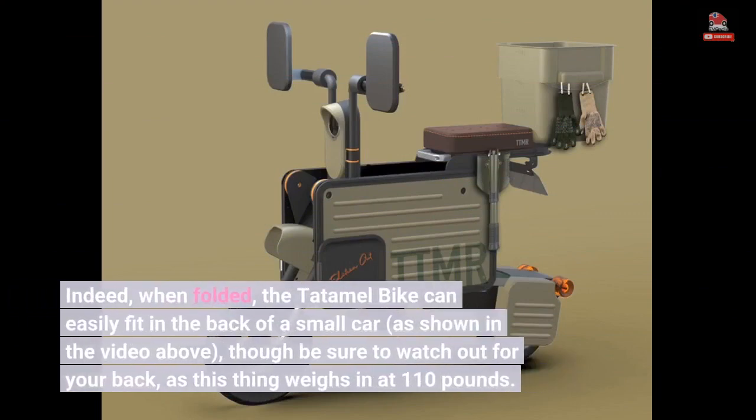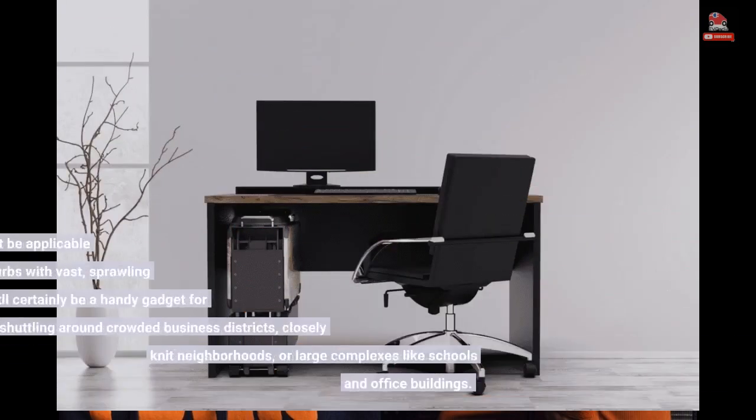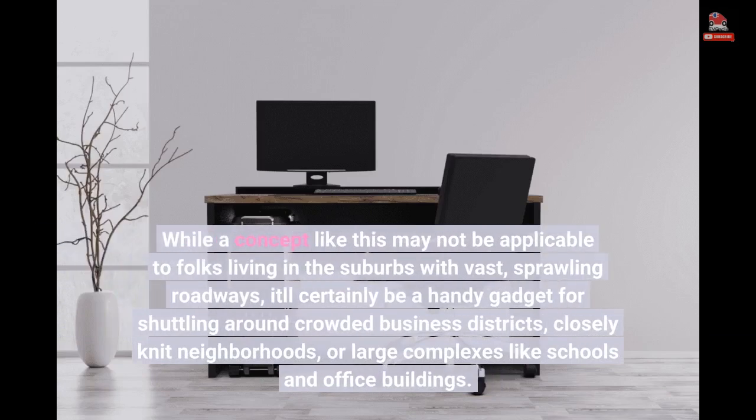Indeed, when folded, the Tatamel bike can easily fit in the back of a small car, as shown in the video above. Though be sure to watch out for your back, as this thing weighs in at 110 pounds. You could even store it under your desk, or in the corner of your garage or living room. While a concept like this may not be applicable to folks living in the suburbs with vast, sprawling roadways, it'll certainly be a handy gadget for shuttling around crowded business districts, closely knit neighborhoods, or large complexes like schools and office buildings.